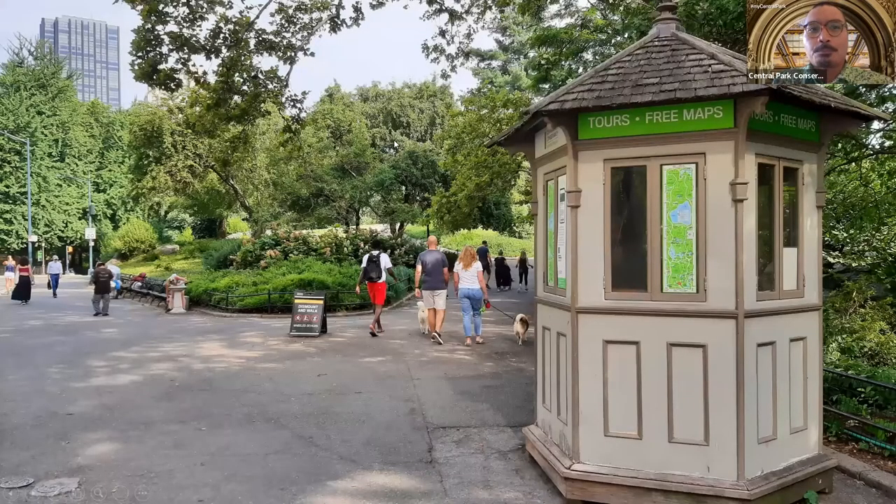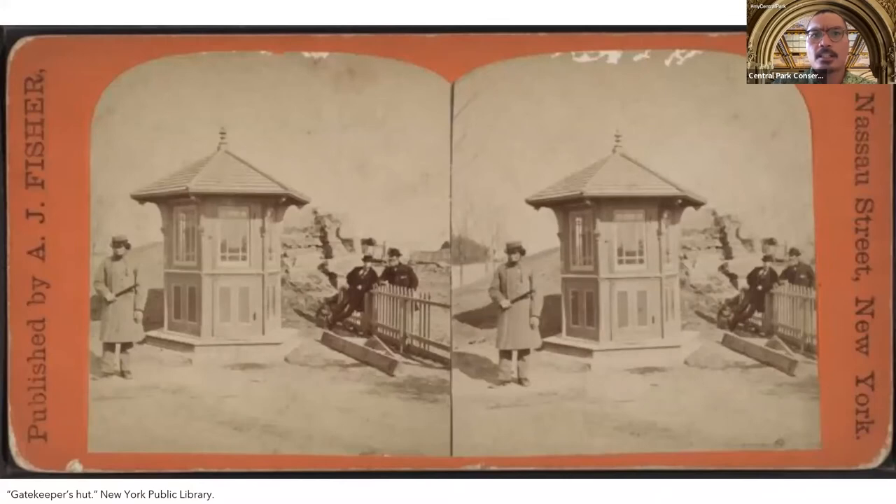Let's begin right here at the Central Park Conservancy Information Kiosk on Sixth Avenue and 59th Street. These are staffed by our wonderful volunteers who do a fantastic job helping with everyday park operations. Believe it or not, these kiosks are actually rooted in the park's history. Way back in the 19th century, kiosks around the park were mostly used by security personnel stationed at main entryways such as Sixth Avenue and 72nd Street. These were built by the Conservancy using historical photographs like this one for reference.